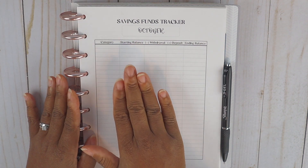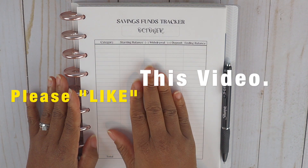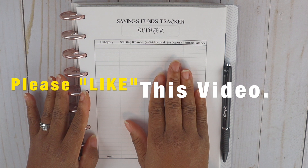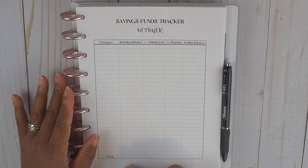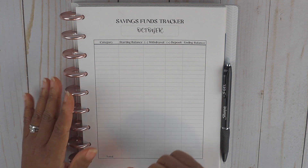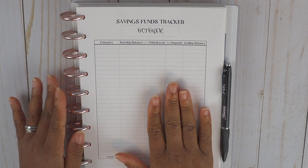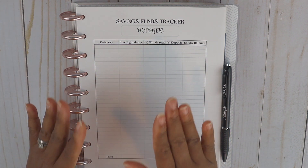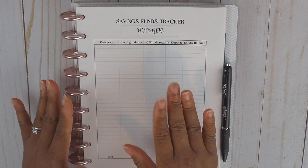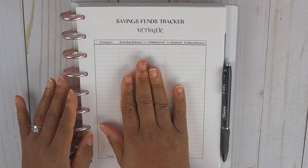What I did was take the US letter size, 8.5 by 11, and scaled it down from 100% to 75%. Then I took one of my note pages from my Plum Paper planner, put it up against it, cut it out, and hole-punched it. With printables you're easily able to customize and resize them to fit your planner. So let's go ahead and get right into updating our saving funds tracker.